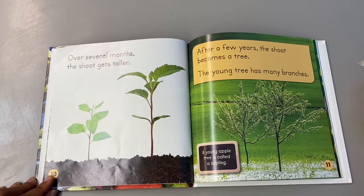After a few years the shoot becomes a tree. The young tree has many branches. A young apple tree is called a sapling. Can you say sapling?